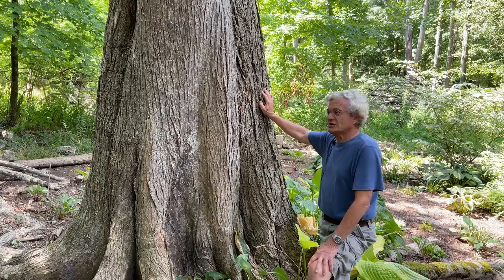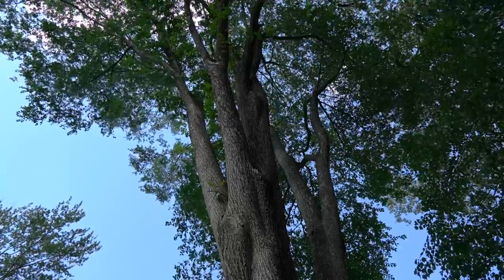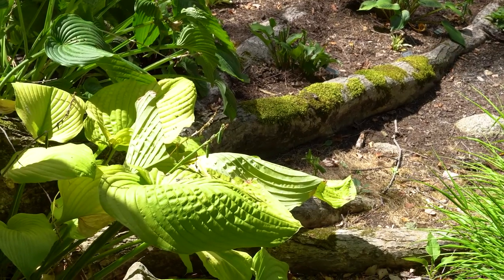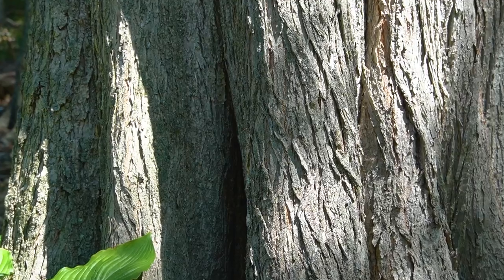When we first moved in in 1986, this tree dominated the entire yard, and it still dominates the yard — it has just grown more. The buttressing roots have become more prominent, and it's one of the great physical features of the yard.